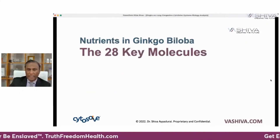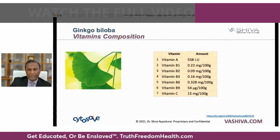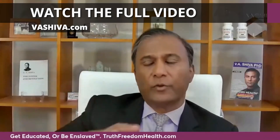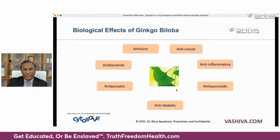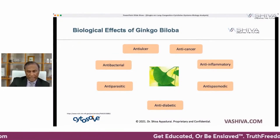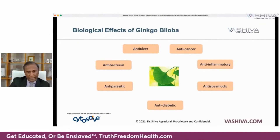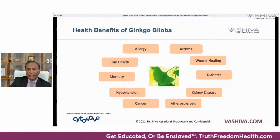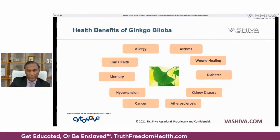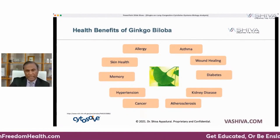So what does ginkgo contain? 28 different molecules are involved, including nine key minerals, seven different key vitamins, and eight bioflavonoids. Food is medicine — you're not just getting one chemical compound like a pharmaceutical drug; you're getting many different nutrients. Ginkgo has seven different biological effects: it's anti-ulcer, anti-cancer, anti-inflammatory, anti-spasmodic, anti-diabetic, anti-parasitic, and anti-bacterial. Its health benefits include uses for asthma, wound healing, diabetes, kidney disease, arterial sclerosis, cancer, hypertension, memory, skin health, and allergies.